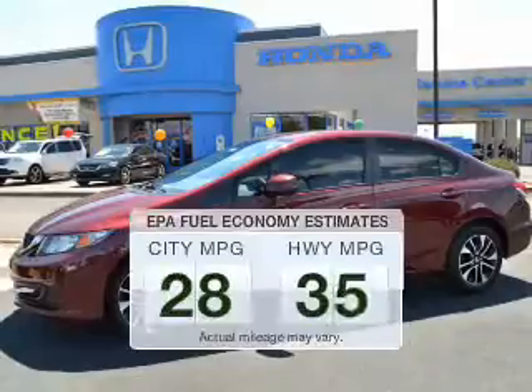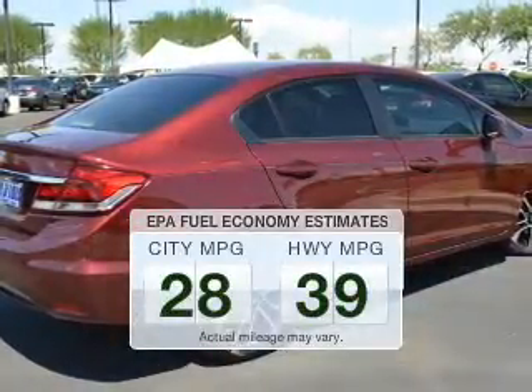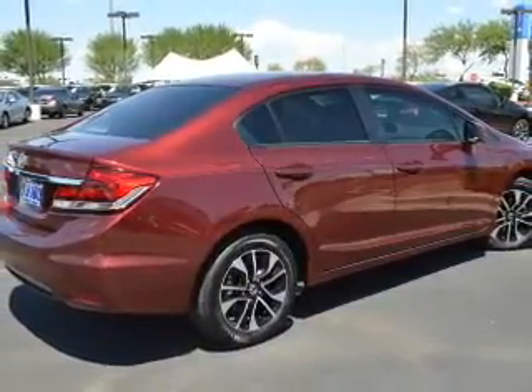Save your money. Make less trips to the gas station to fill your gas tank when driving this fuel-efficient vehicle. The powertrain includes front-wheel drive with a reliable engine driven by a 5-speed automatic transmission.